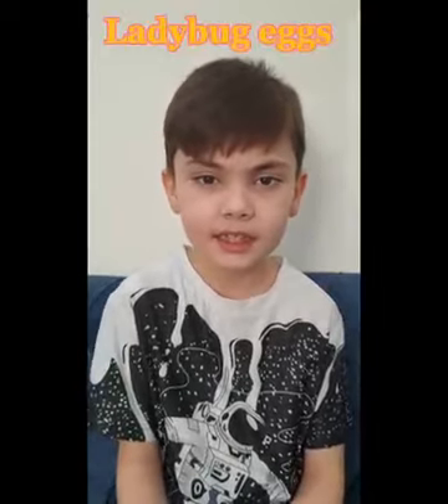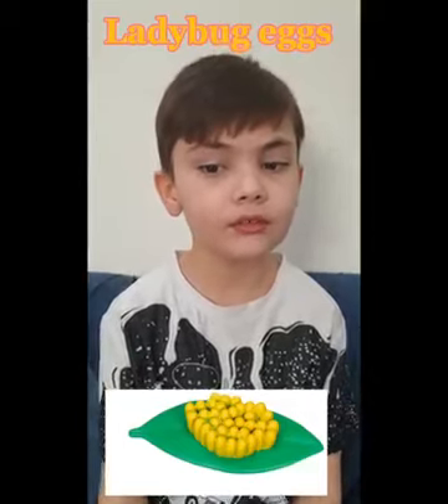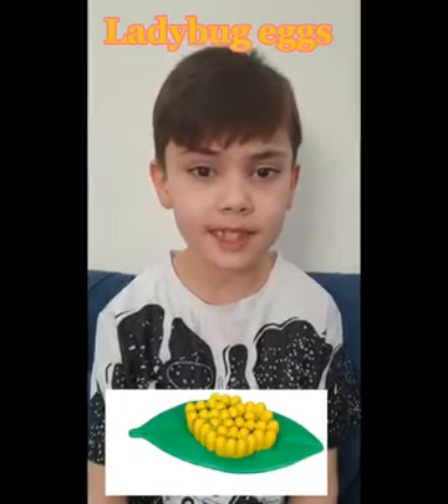The first stage is the ladybug eggs. An adult ladybug lays her eggs on a leaf. The egg is the first stage in complete metamorphosis.